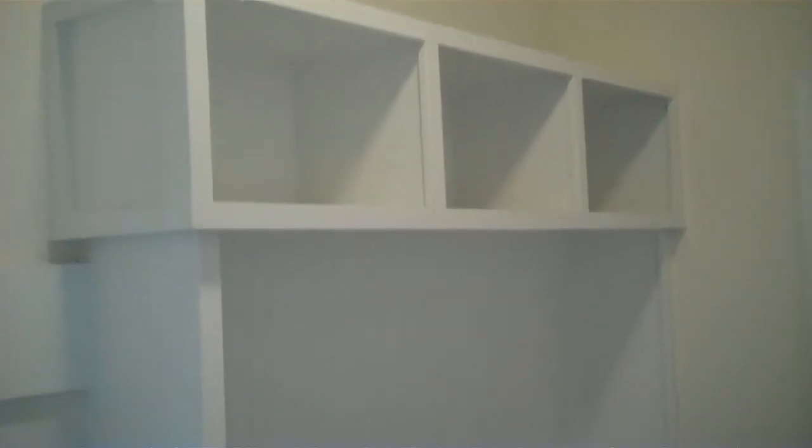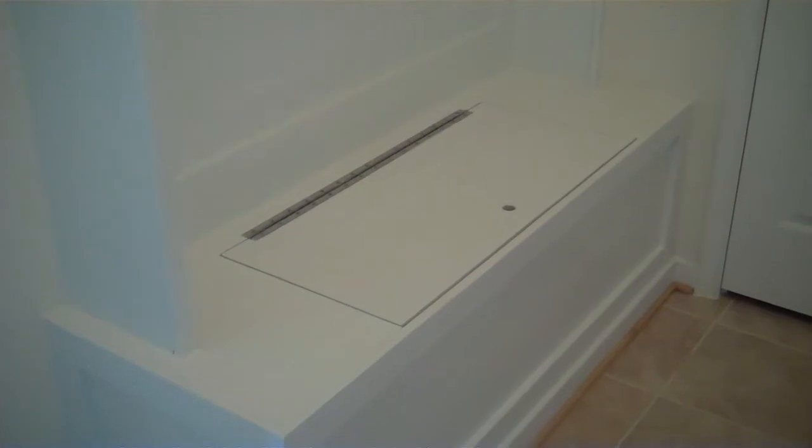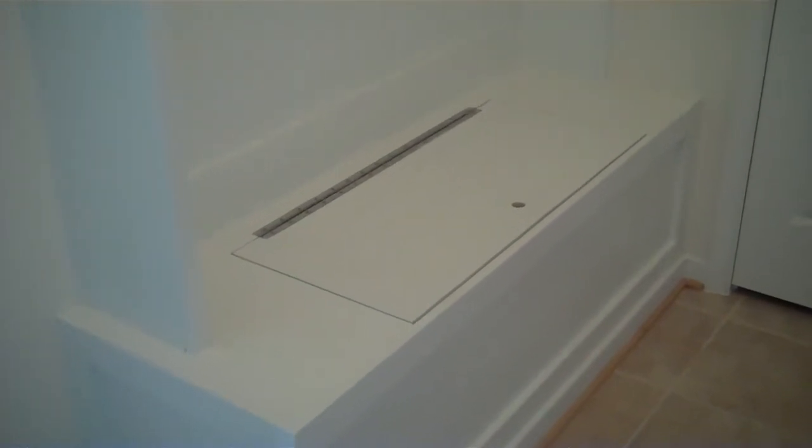We've got a mudroom coming in off the garage — there's your door into the garage — and we've got a nice built-in drop zone with beadboard back and little cubbies for your shoes, accessories, and bags as you come in. The seat opens up so you can store shoes inside, and that door there is a coat closet, so there's plenty of storage and plenty of places to drop things as you transition in from the garage.